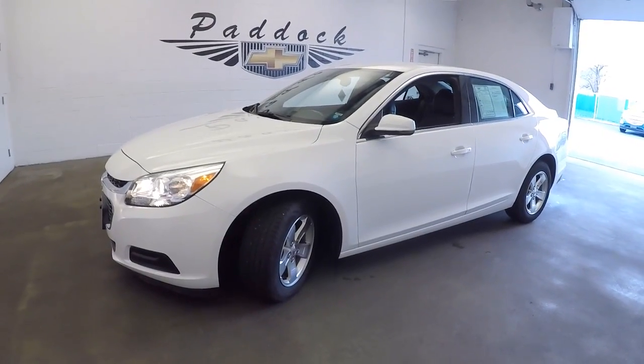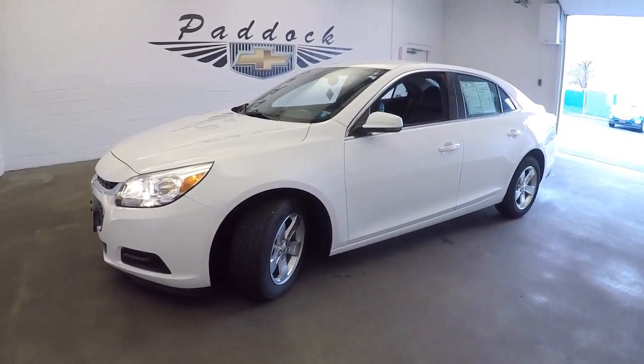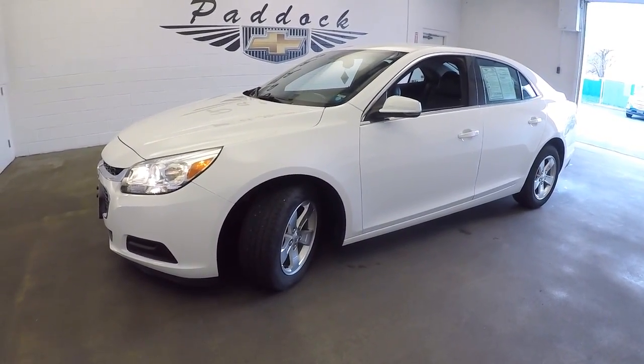To find out more about this Malibu or any others in our inventory, give us a call at 876-0945.